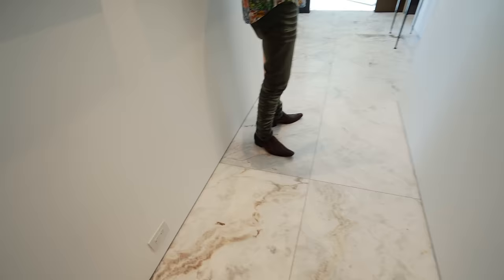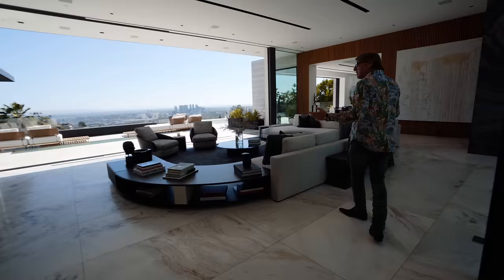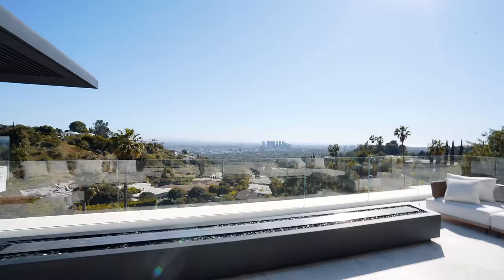Another thing about this house: the ceilings and floors both have cutouts throughout the entire house, giving the illusion that the house is floating. Very expensive to do, but so lovely. And this is an incredibly inviting living area — what a view. Just amazing.